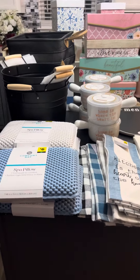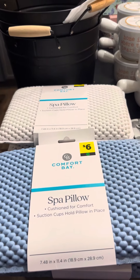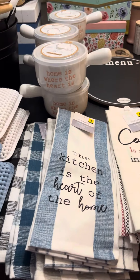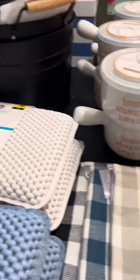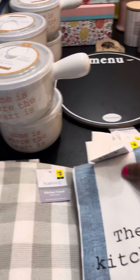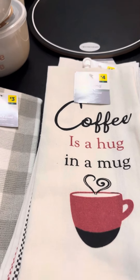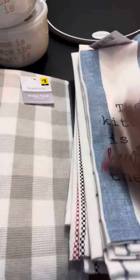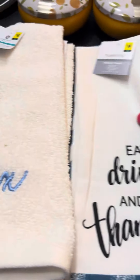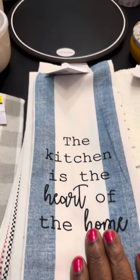Basically, I got these spa pillows today. They were originally $6 and I got them for $1.50. I got these kitchen towels — the True Living kitchen towels. These come two to a set. I've got the blue and white, and I've got the 'Coffee is a Hug in a Mug' and 'Eat, Drink, and Be Thankful.' All of those were originally $4.00 and I got those for $1.00.